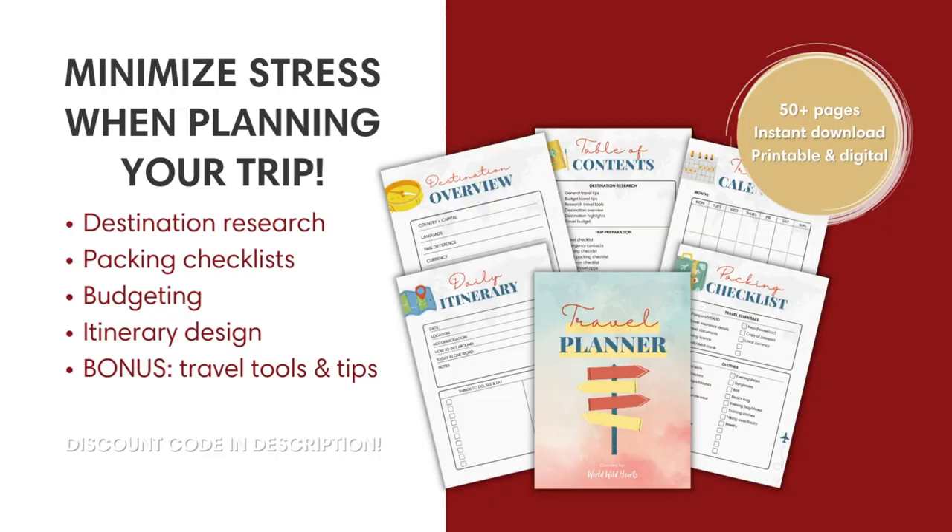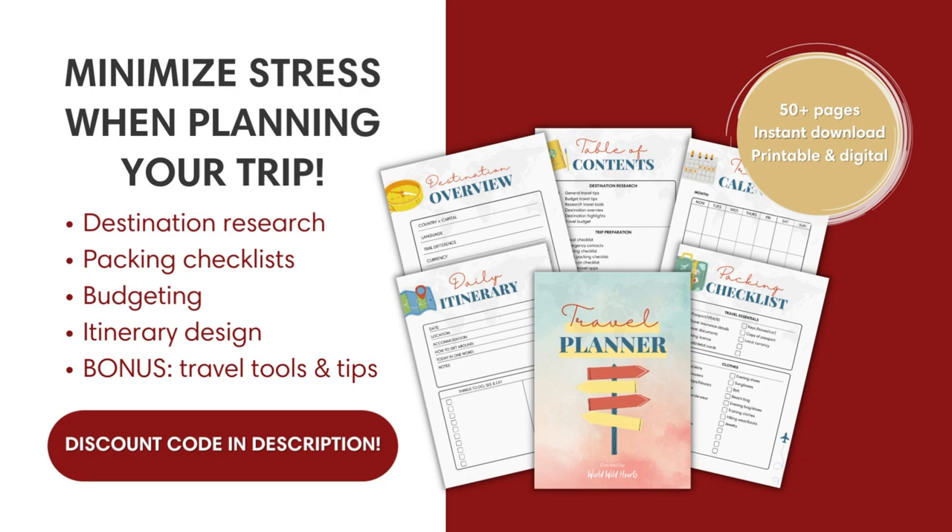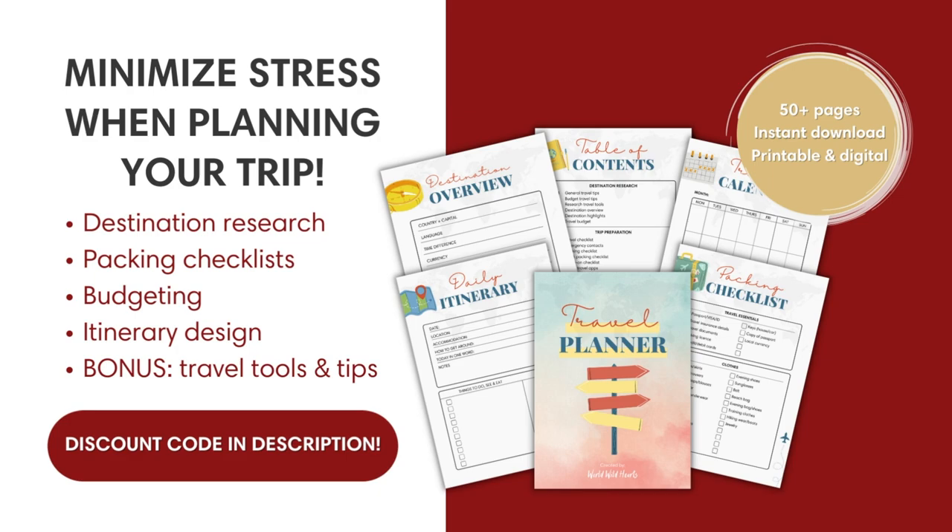If you're planning your Vancouver trip, we recommend keeping things organized with our interactive travel planner. Find a discount code in the description below. We also included other important links in the description that will help you with your trip, such as an interactive map to get to each place that we mentioned. We'll catch you on the next adventure.